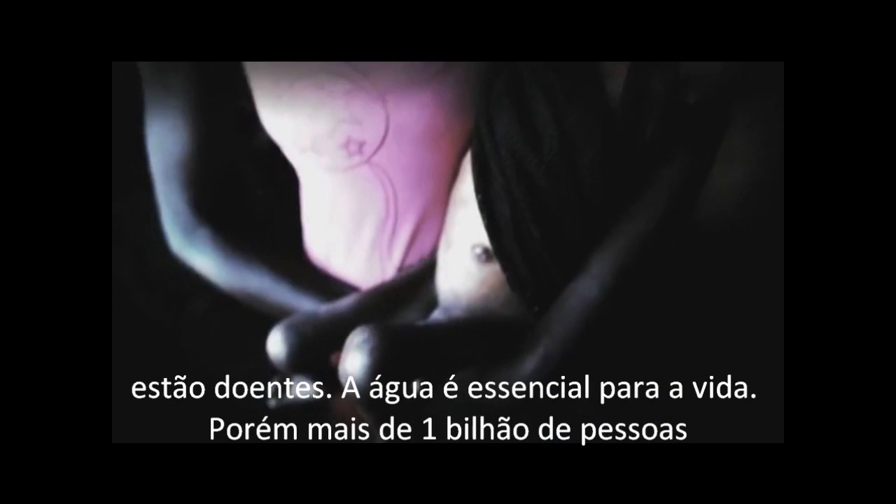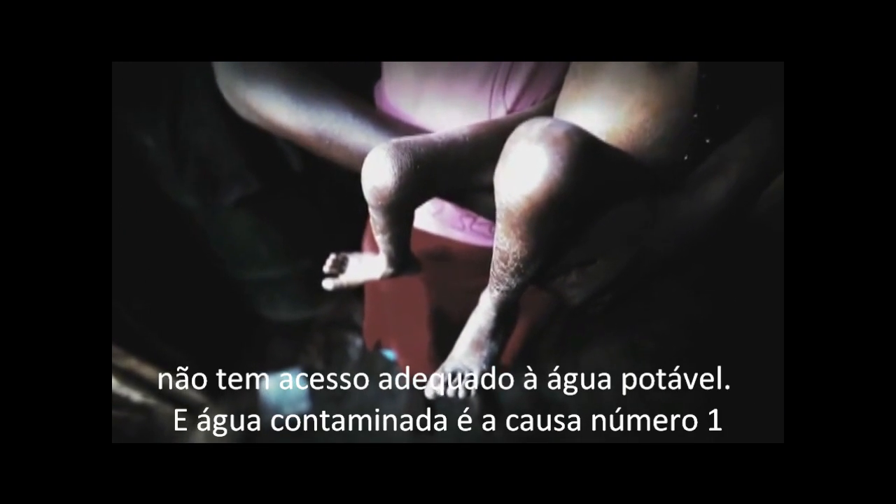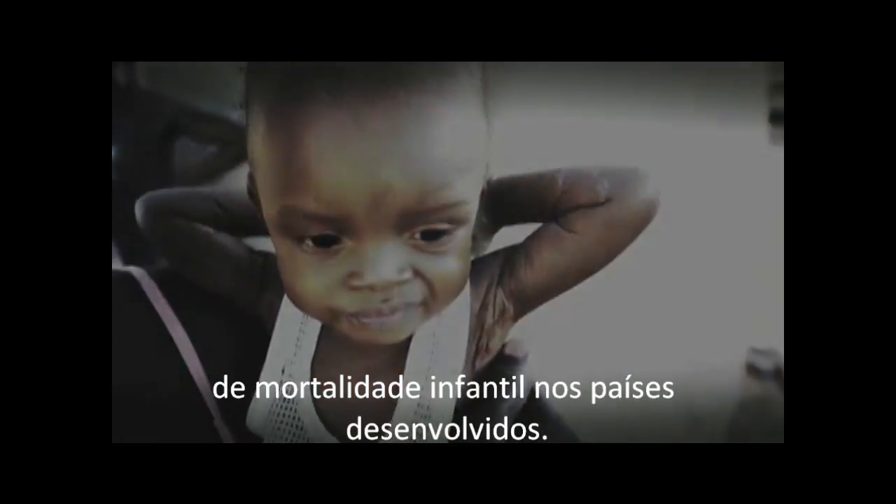Water is essential for life, but over one billion people have inadequate access to clean water, and dirty water is the number one killer of children in the developing world.